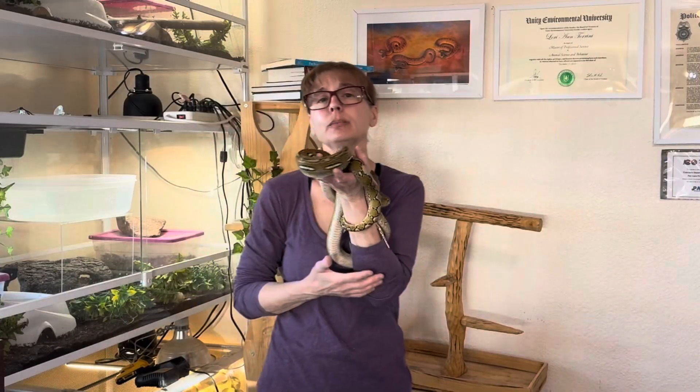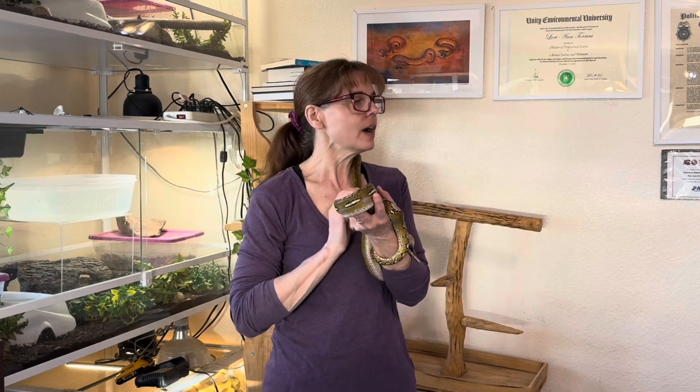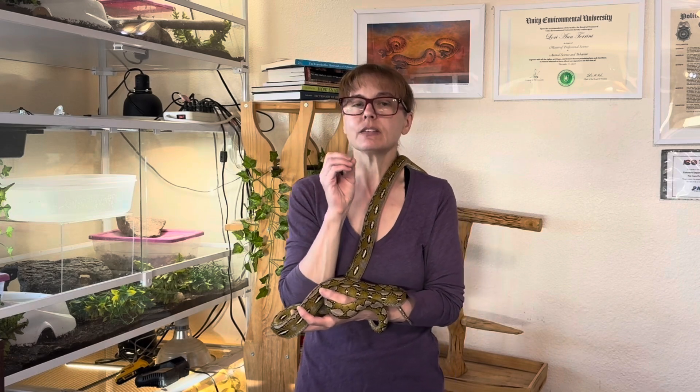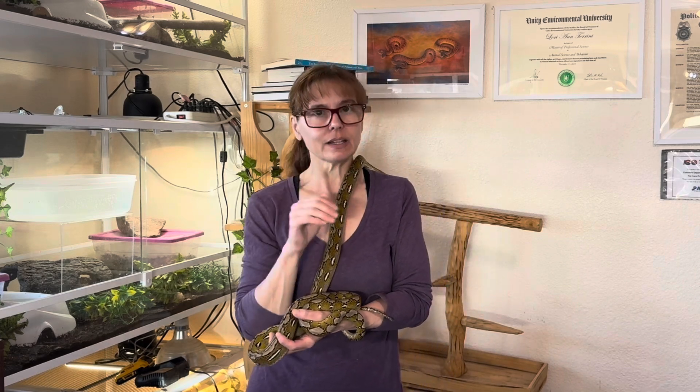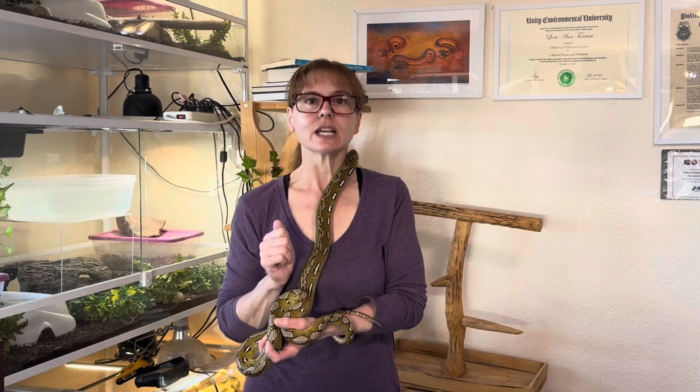The simplest thing for me to show you first about snake proofing is how I snake proof my doors to my various rooms, so that if I want to have a snake confined to one room, they can't get out through, under, or around the door. So let's go take a look at that.